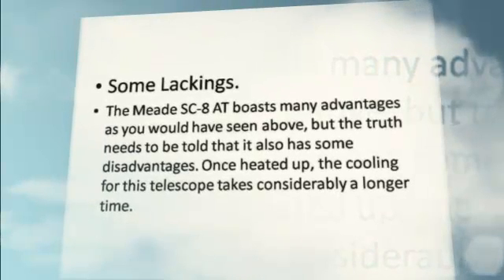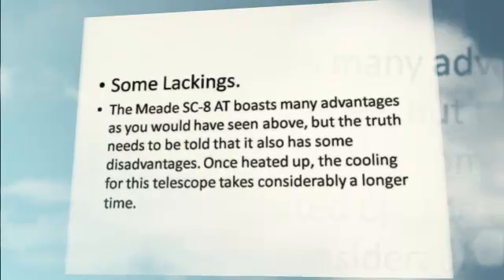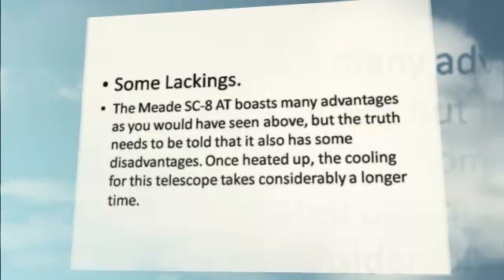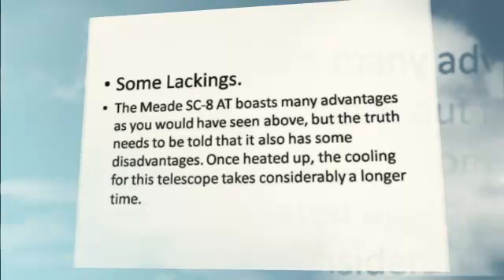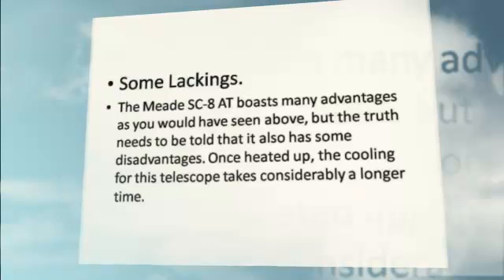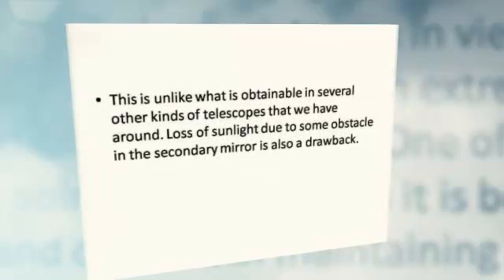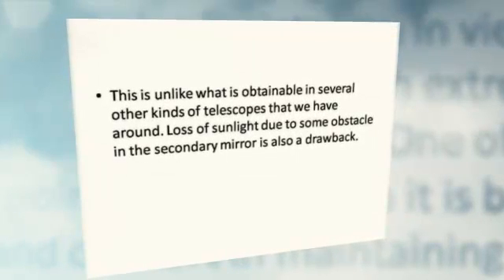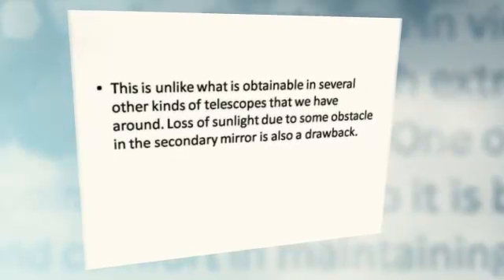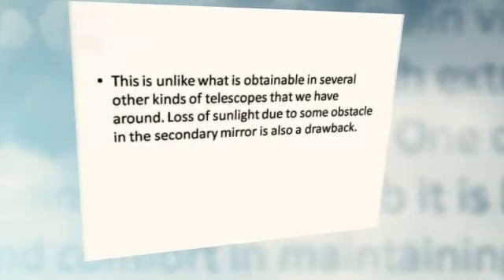Some Lackings. The LX-D75SC-8 boasts many advantages, as you would have seen above, but the truth needs to be told that it also has some disadvantages. Once heated up, the cooling for this telescope takes considerably a longer time. This is unlike what is obtainable in several other kinds of telescopes. Loss of sunlight due to some obstruction from the secondary mirror is also a drawback.